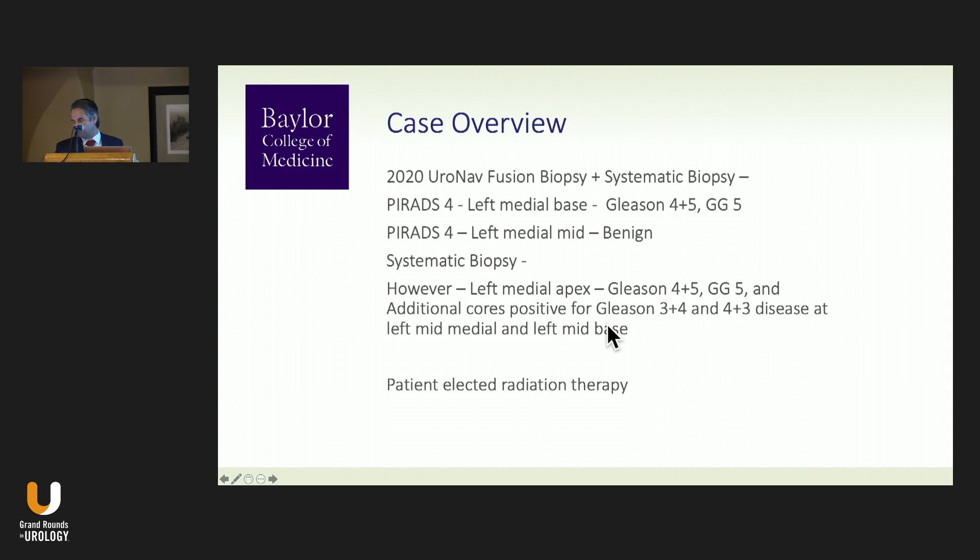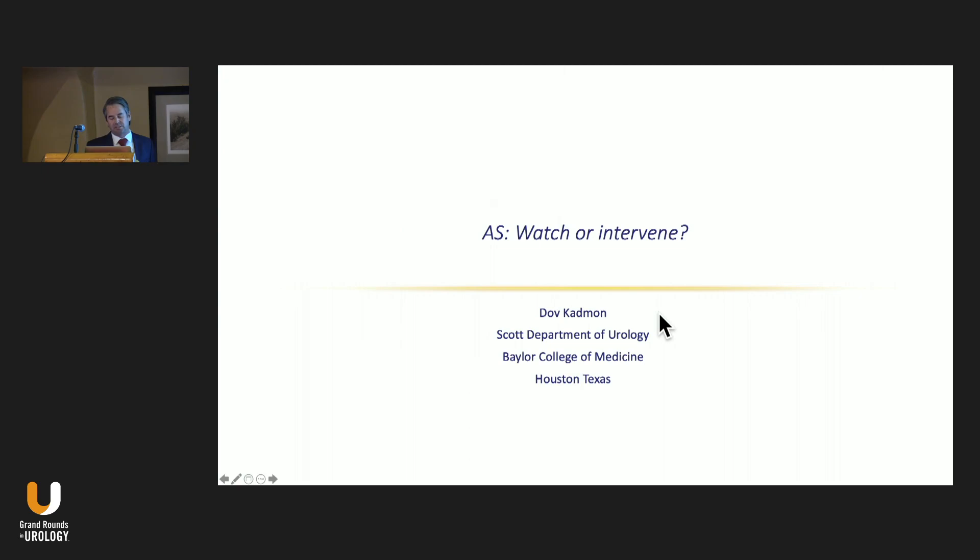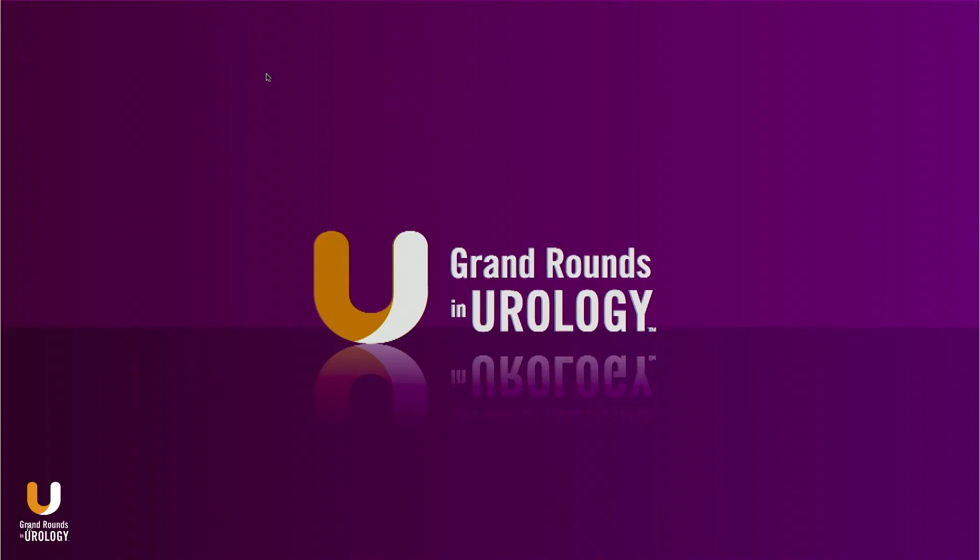He elected to go on to radiation therapy. This highlights several different uses of MRI fusion and how you can increase your diagnostic accuracy and confirmatory biopsy accuracy using complementary techniques.